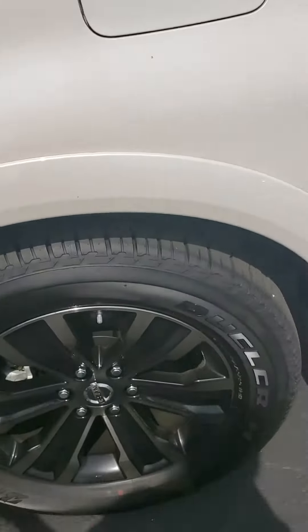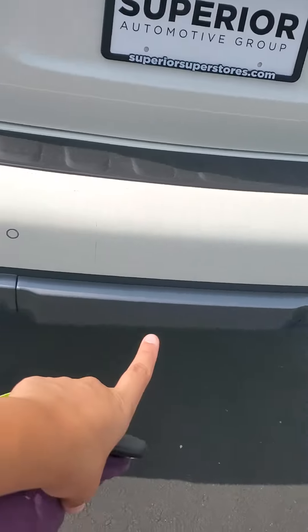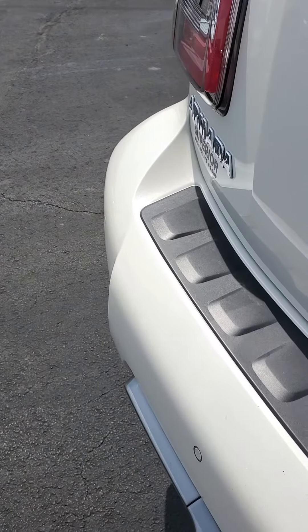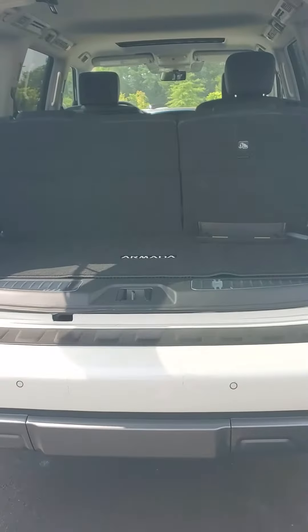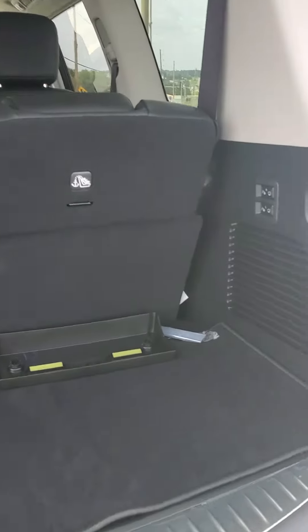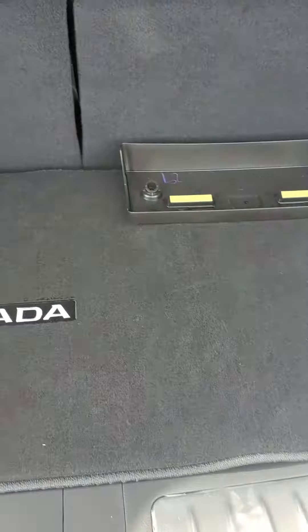Let me show you the trunk again. So you also have that cover with the tow hitch receiver behind it. Sensors in the back so it'll beep at you as you approach something behind it. Your power lift gate and there you have your trunk space. Spare tire and jacks are always included with any Nissan. Here you have a little bit of storage under the back cover.